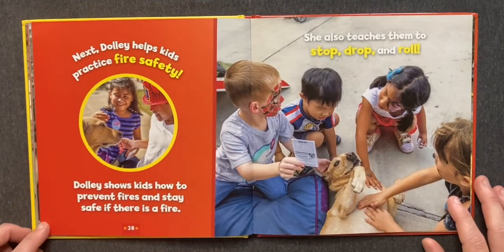Next, Dolly helps kids practice fire safety. Dolly shows kids how to prevent fires and stay safe if there is a fire. She also teaches them to stop, drop, and roll.